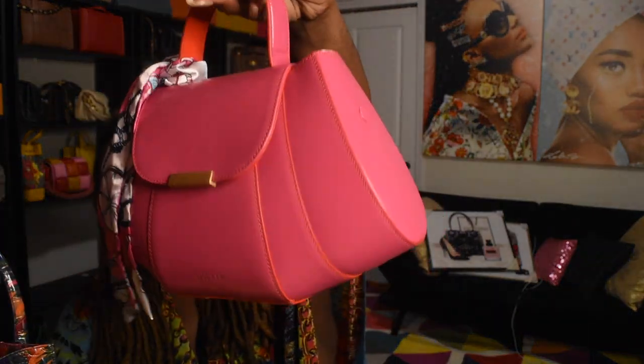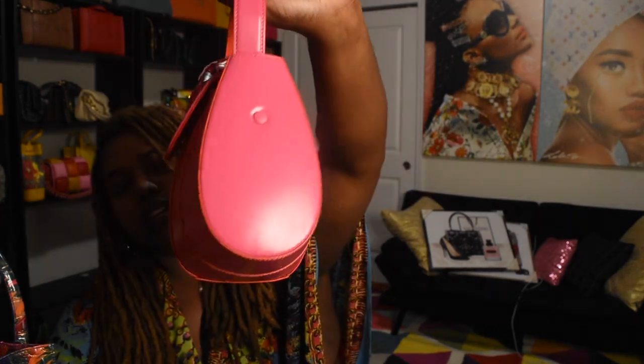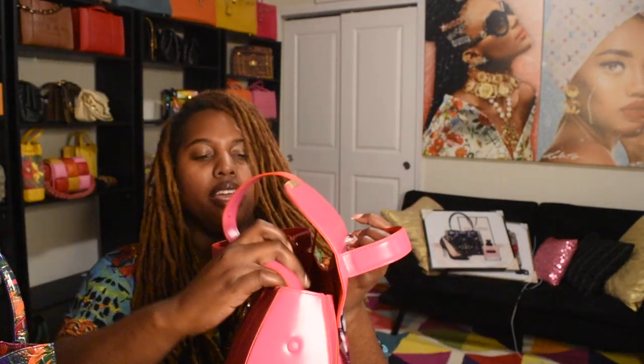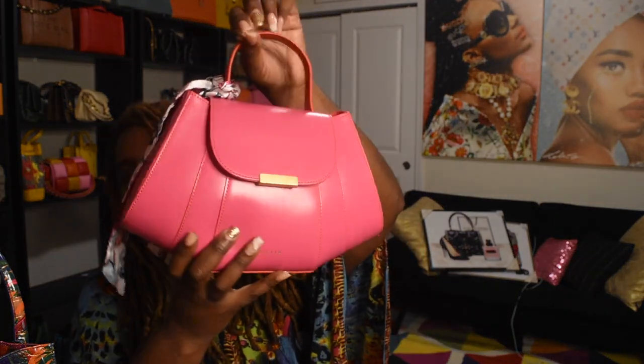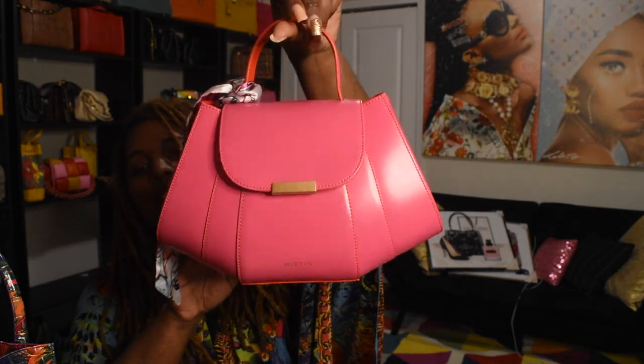This bag I got for my birthday shopping spree. The brand is Matisse, in this pretty magenta pink color, so cute. I wore it for my birthday brunch using the top handle, but it does have a detachable strap on the inside as well. I love the color, it's a structured bag, and I thought the shape was very unique.